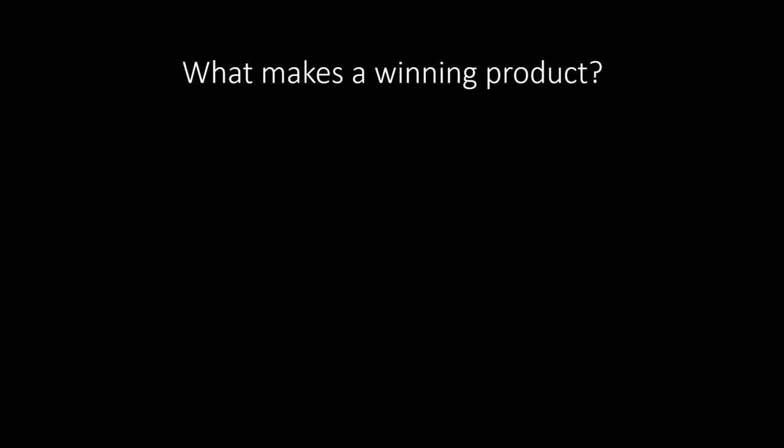At the top of my list, and I think the most important thing to look for, is whether a product solves a problem. If it solves a problem for somebody, then somebody's going to want to buy it. All you have to do is address the problem and sell them the solution, which is your product. This is a lot easier because it pretty much sells itself. Now I'm going to give you some examples of what problem-solving products look like.